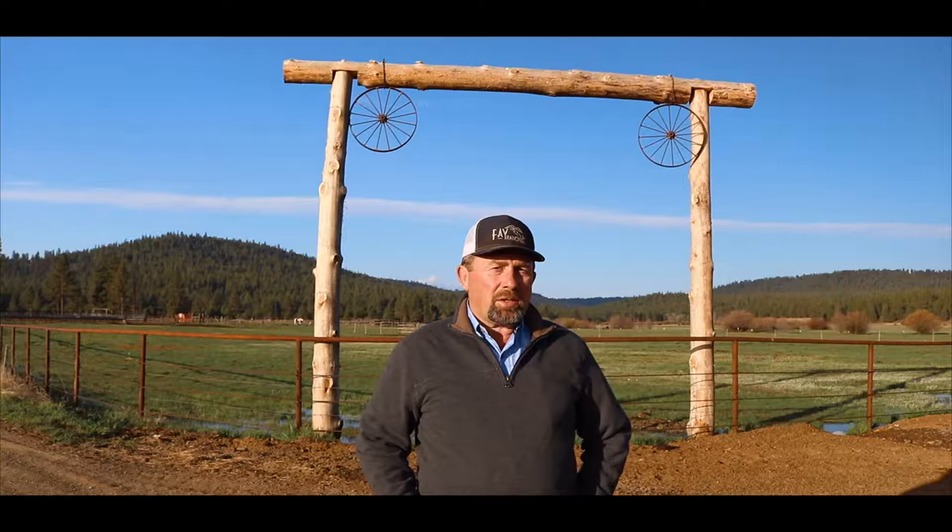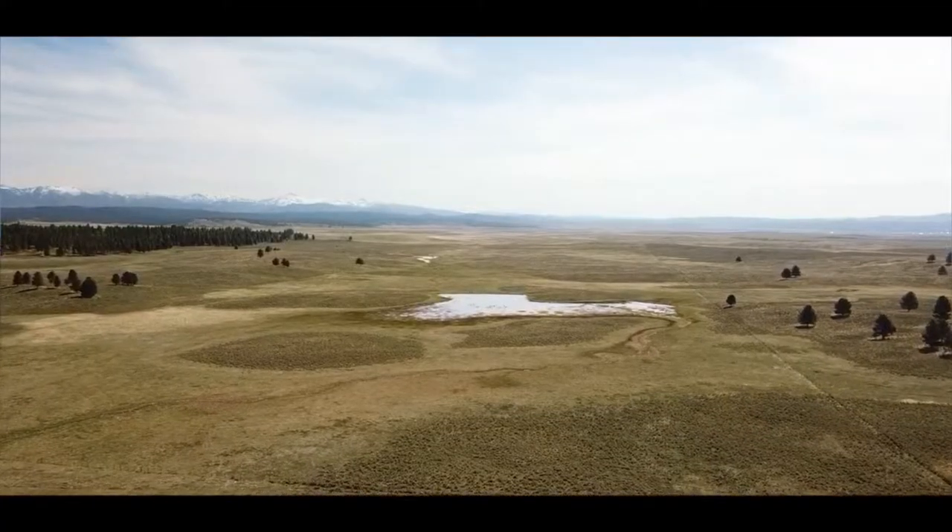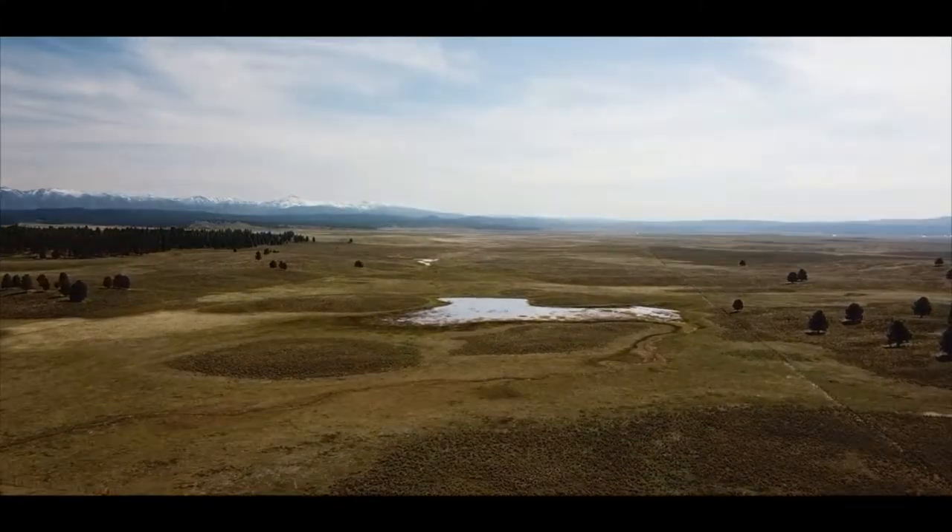Scotty Creek runs the length of this property. It's also a good hunting property with good stands of Ponderosa Pine. There are four landowner preference elk tags and four landowner preference deer tags that come with the property. It's just a great ranch — a good summer ranch with a lot of grass. They wean big calves off the 96th Ranch here in Bear Valley.